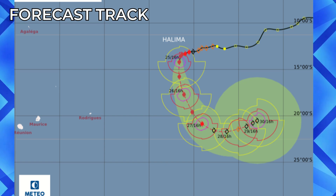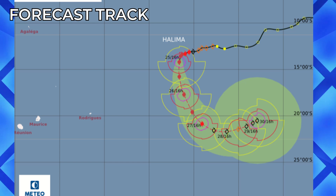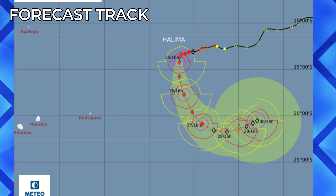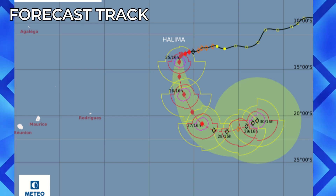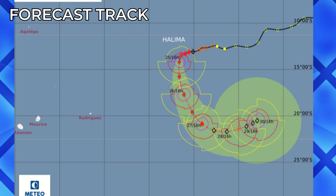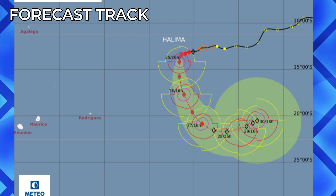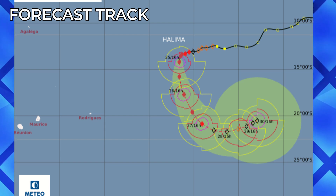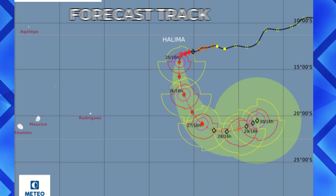Here is the forecast track, showing this storm is expected to dive south and then may recurve, weakening in the process, and may track eastward as it continues to weaken. There are no landfall threats in effect, so we can enjoy tracking this storm without concern.